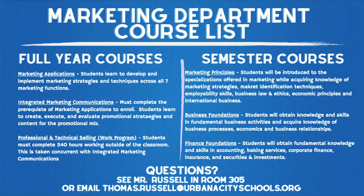However, once they have completed that prerequisite, they can take the integrated marketing communications course, where students will learn to create, execute, and evaluate promotional strategies and content for the promotional mix.